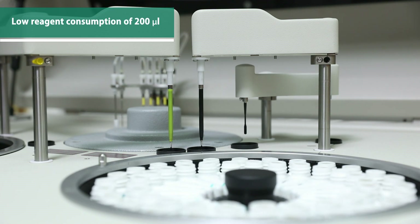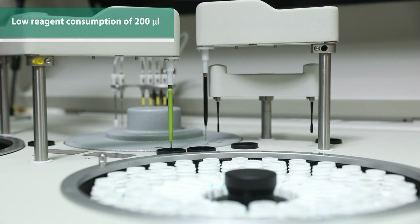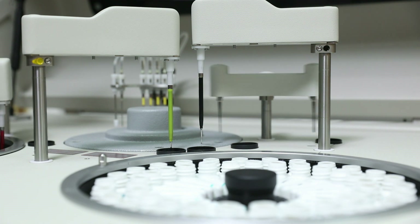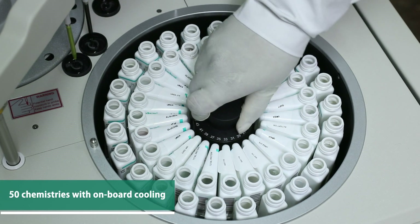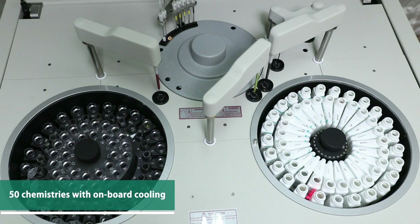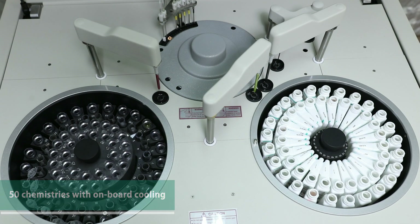Low reagent consumption of 200 microliters makes the EM360 a cost-effective solution. The reagent carousel comprises 50 positions to load reagents with onboard cooling.